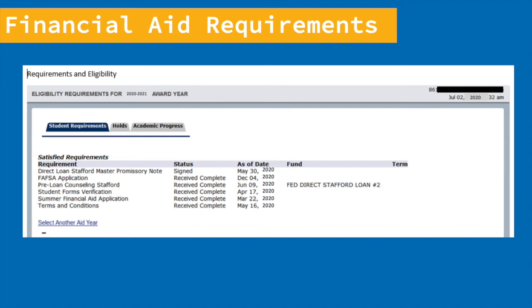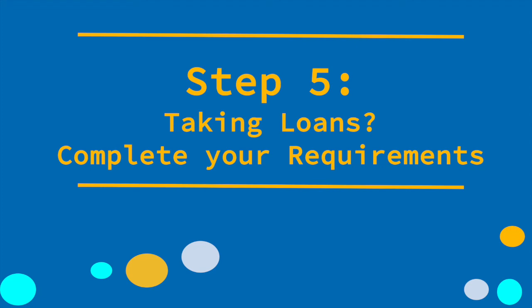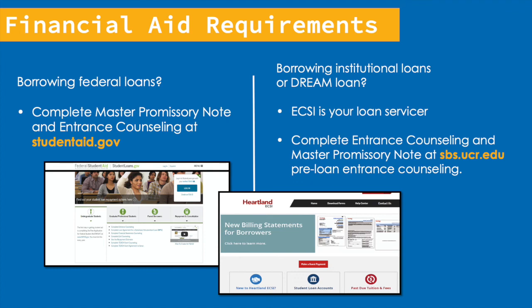So now you know how to accept your financial aid award. Step five: if you're taking loans, complete the loan requirements. If you're planning on borrowing student loans, you have to complete two requirements: first, entrance counseling, and second, a master promissory note. The master promissory note, or MPN, is a document you sign promising to repay your student loans. If you plan to apply for federal student loans, you complete your entrance counseling and sign your MPN at studentaid.gov. If you're borrowing institutional loans — which are primarily for Dreamers — then your loan provider is called ECSI; visit the Student Business Services website at sbs.ucr.edu for more information. The entrance counseling provides an overview of your loan information, such as interest rates and repayment requirements. Please note your loans will not disburse until you complete the entrance counseling and MPN.